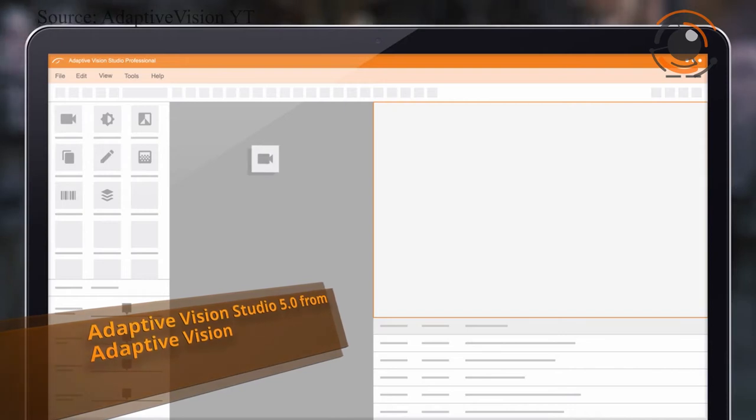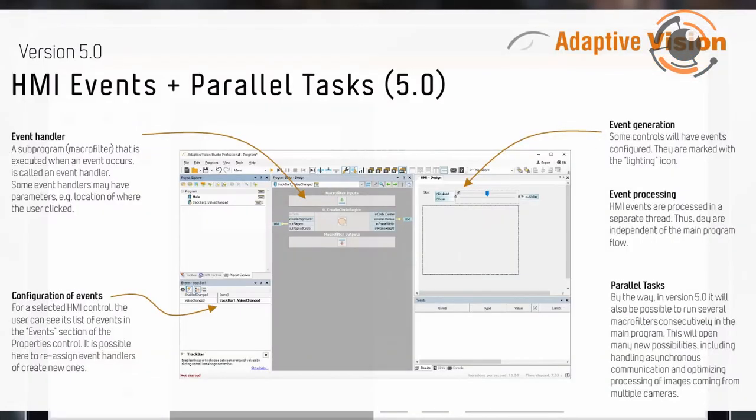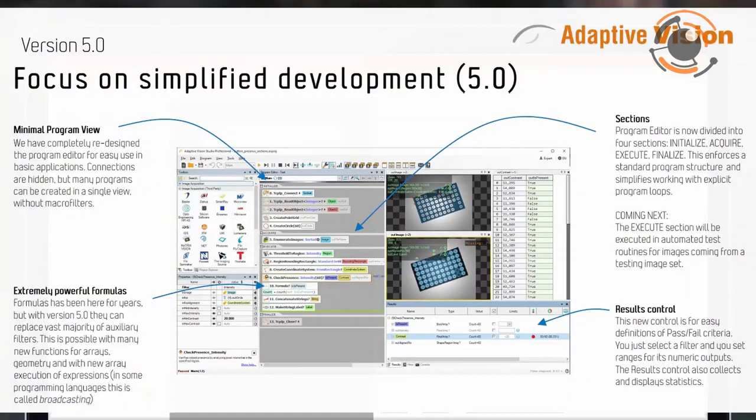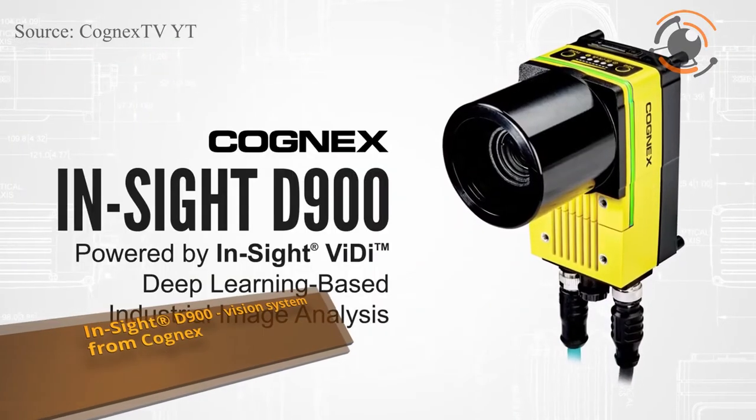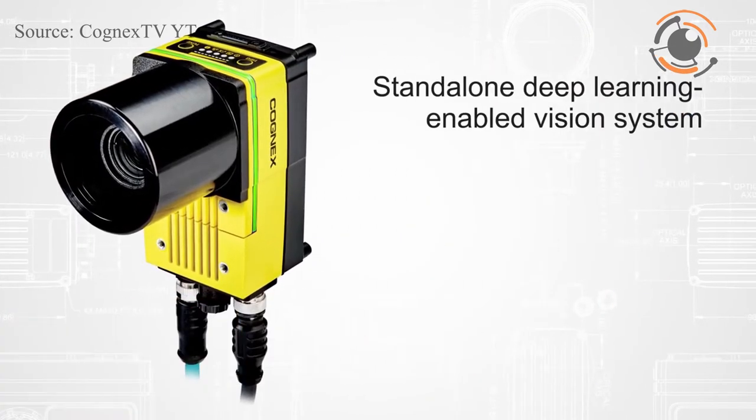Adaptive Vision released Adaptive Vision Studio 5.0 beta version. Worker tasks featured in the new version allow you to perform many computations in parallel to the main program loop. The new 5.0 version also includes new features like event-based programming in the HMI designer, program sections, minimal view, results control, simplified IDE, new powerful formulas, faster deep learning and much more.